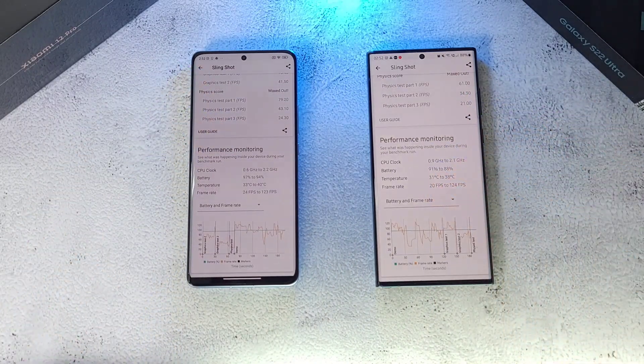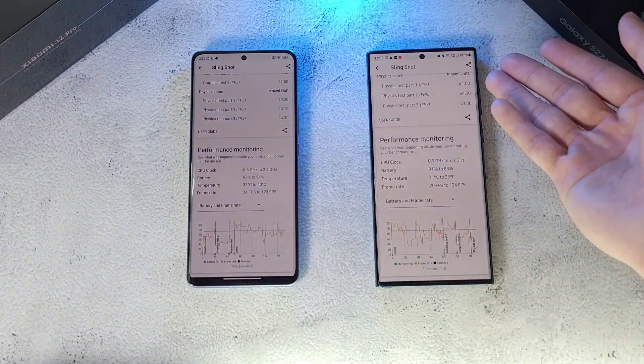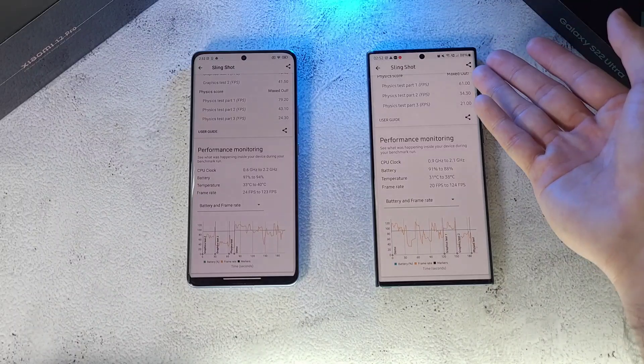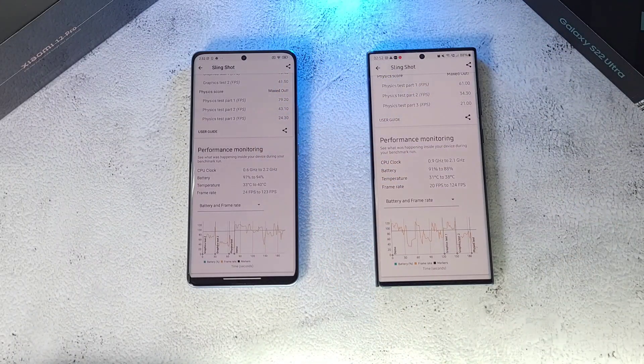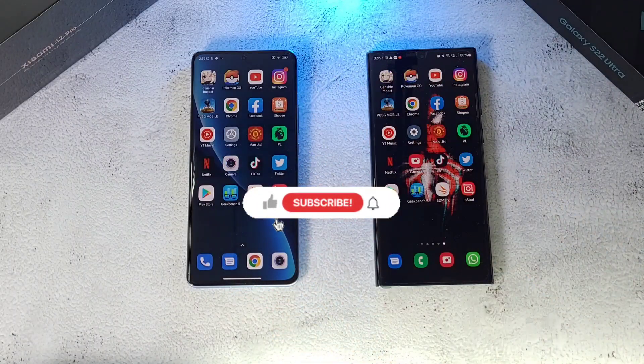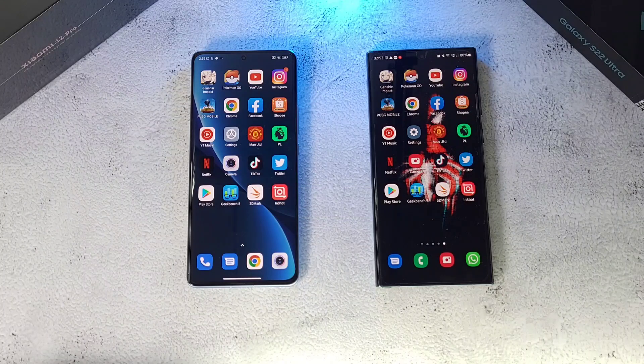Battery-wise at the end of the test: the S22 Ultra is at 88 percent while the Xiaomi 12 Pro is at 94 percent. If you found this video helpful and enjoyed it, click the like and smash the subscribe button below for more videos like this. Also follow me on social media — Twitter, Instagram, Facebook, and YouTube. Stay safe, take care, and wash those hands.